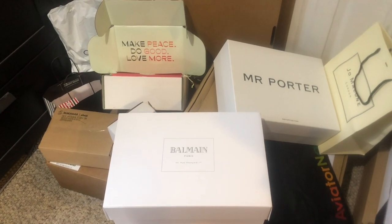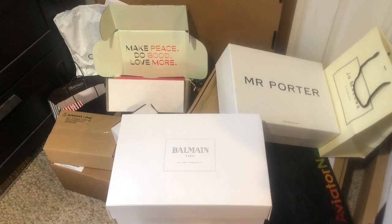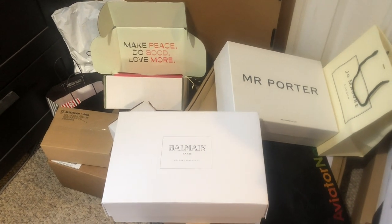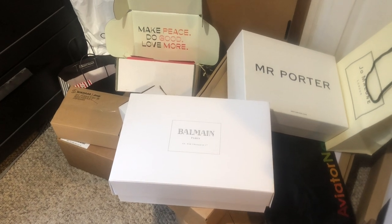I think it's all here. This is everything I had ordered for Black Friday, Cyber Monday, all those crazy sales in between. So yeah, I got a lot. It's a little bit of everything.